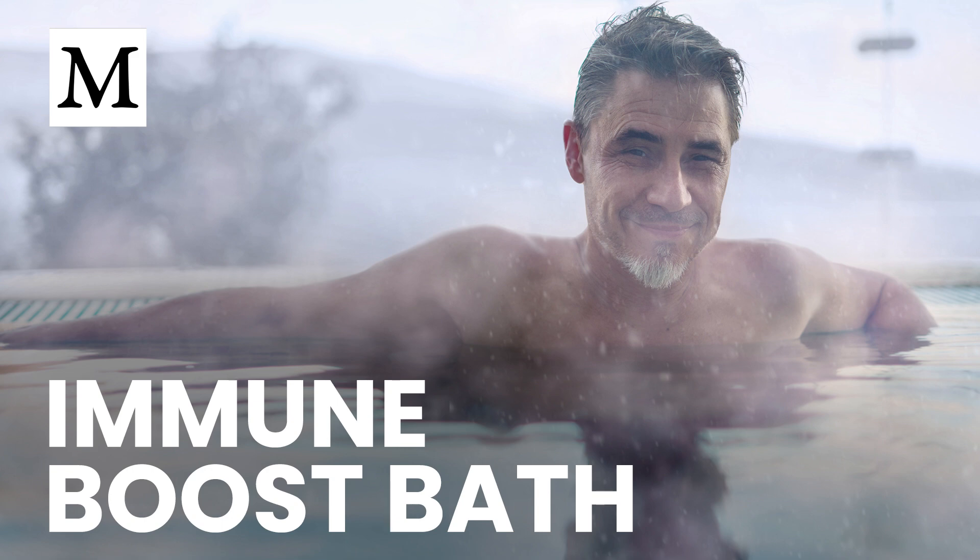A recent University of Oregon trial published in the American Journal of Physiology tracked 20 healthy adults — 10 women and 10 men in their early 20s — who weren't on medication and exercised about three times a week. Each participant completed three separate sessions, spaced a week apart, to test hot water immersion, a traditional sauna, and a far-infrared sauna, so researchers could compare each person's response across all three modalities.